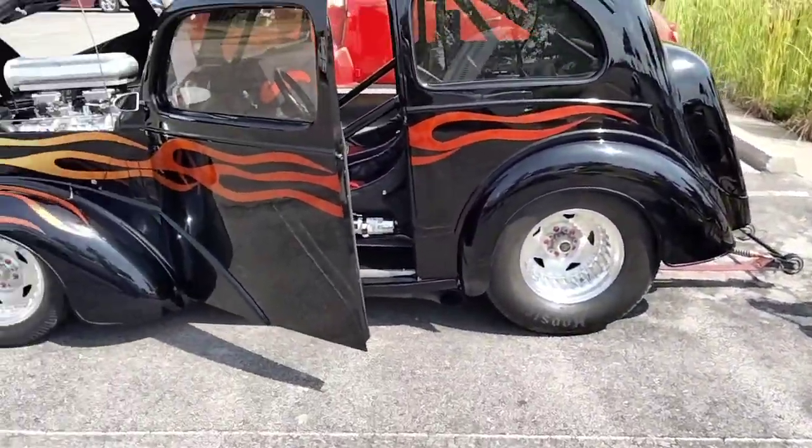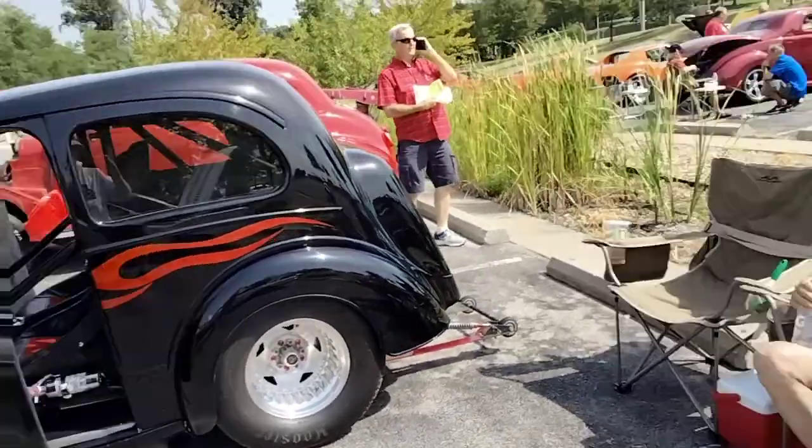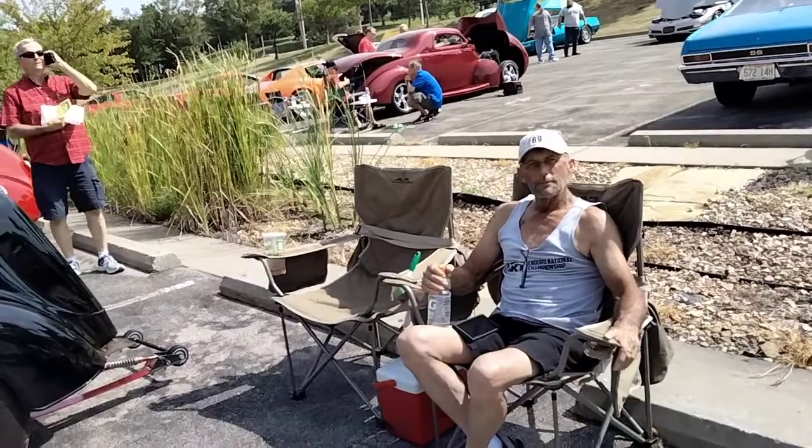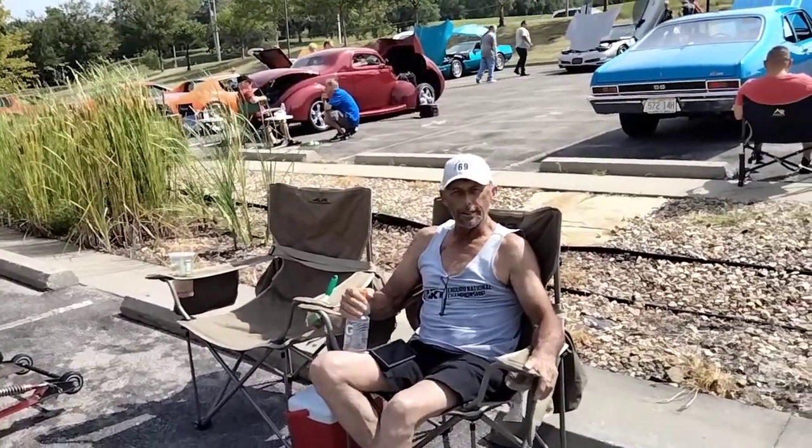Thanks so much for bringing your car out today to this car show. It's an absolutely beautiful car, and I wish you the best with your retirement and continuing to work on this car. I hope you get years of enjoyment out of it. Thank you, sir. Have a great day. You too.